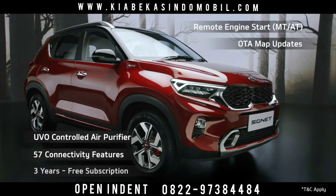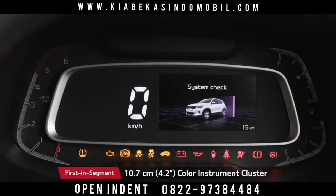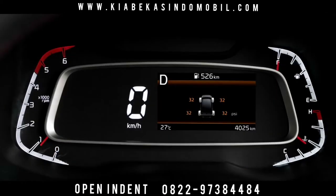What's more, it's free for three years. The 4.2-inch color instrument cluster shows all the important information with minimum driver distraction. With safety in mind, the tire pressure monitoring system warns customers to avoid unnecessary hiccups while on the go.